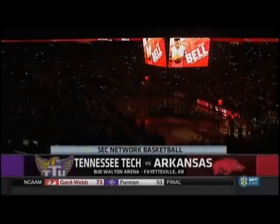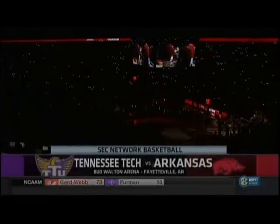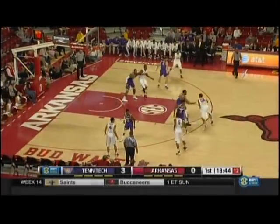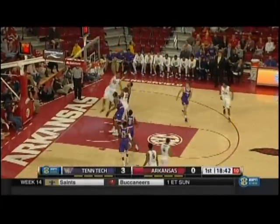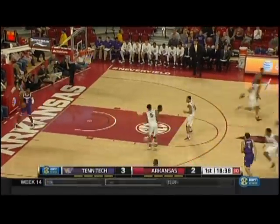Bud Walton Arena on the campus of the University of Arkansas tonight. The Razorbacks playing host to Tennessee Tech. Miles curls down the right side, high off the glass, gets the bucket to fall. The Razorbacks are on the board.